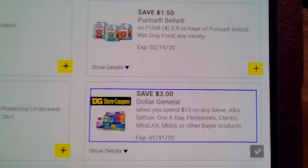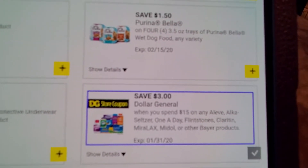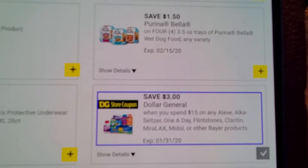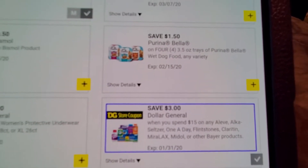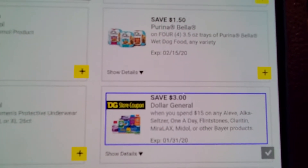This is the digital right here. It says $3 off $15. When you spend $15 on any of the Aleve, Alka-Seltzer, One a Day, Flintstones, Claritin, Miralax, Midol, or any other Bayer products, you're going to get $3 off using this digital.